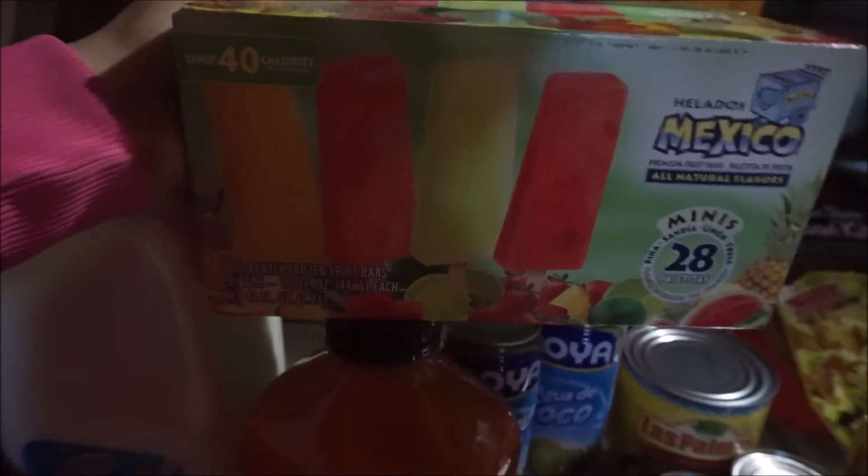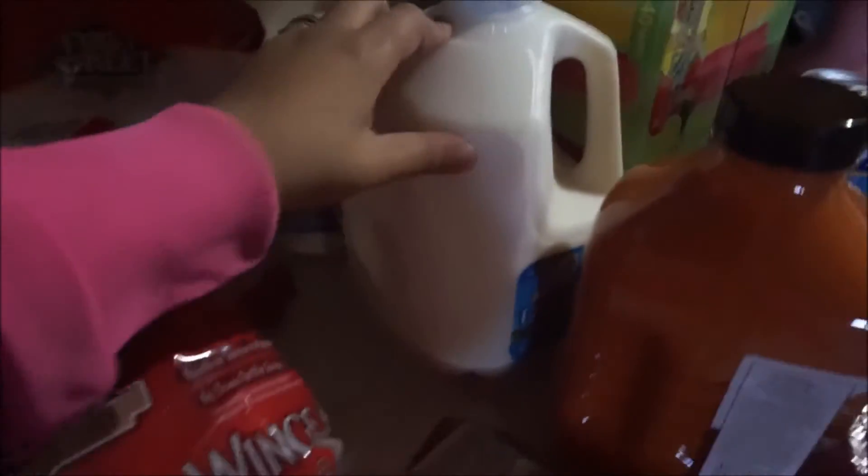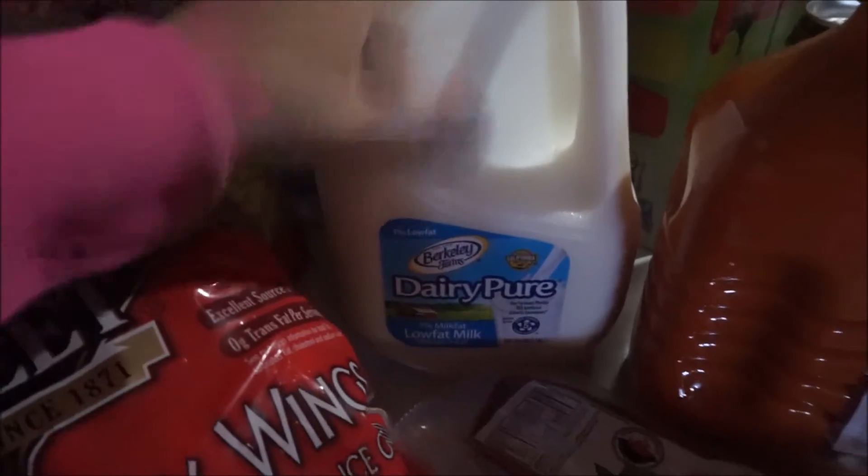Along with the wing sauce, I got chicken party wings so I can make that for tomorrow's dinner. I also got a container of 40 mini Mexican paletas — they look so delicious. And then I got two gallons of one percent low-fat milk.